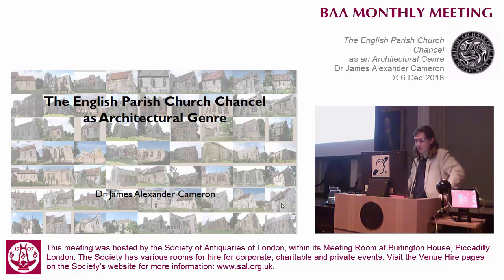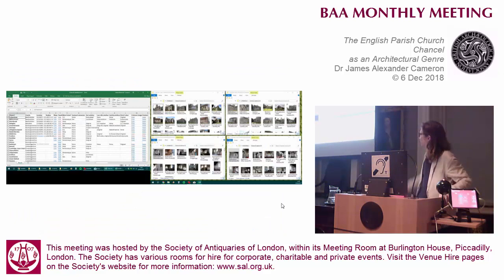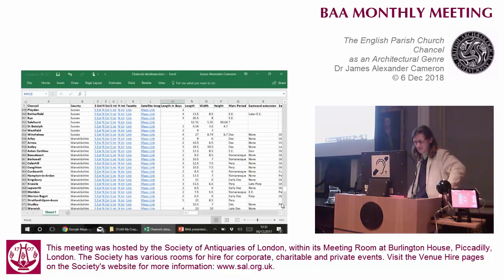I currently have about 400 that I've personally visited that I reckon are good enough evidence as medieval things. They range from tiny red sandstone boxes in Cumbria to the famous decorated juggernauts.